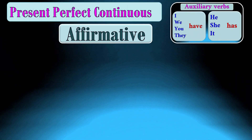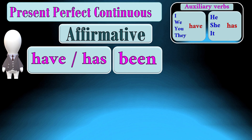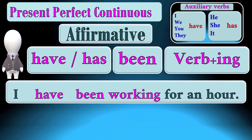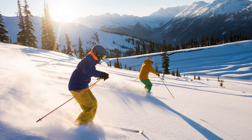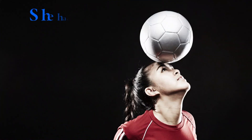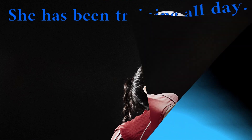To complete an affirmative sentence in the present perfect continuous, we need the auxiliary verb have or has. We begin with subject + have or has + been + verb with -ing. For example: I have been working for an hour. They have been skiing for two hours. She has been training for two hours.